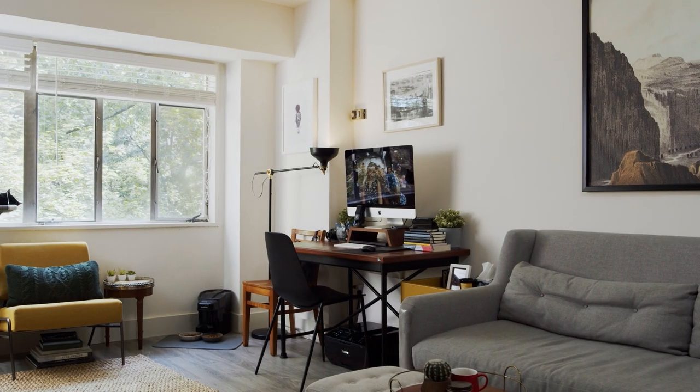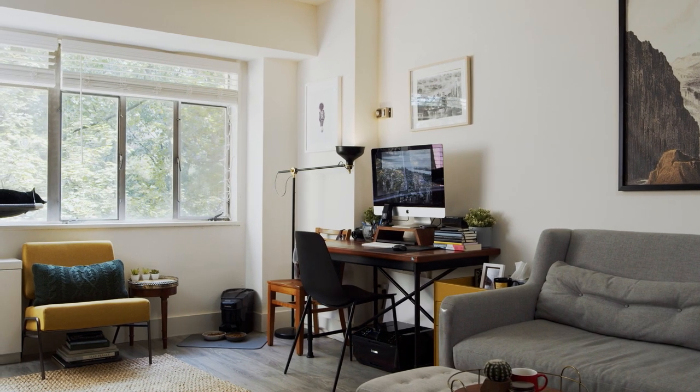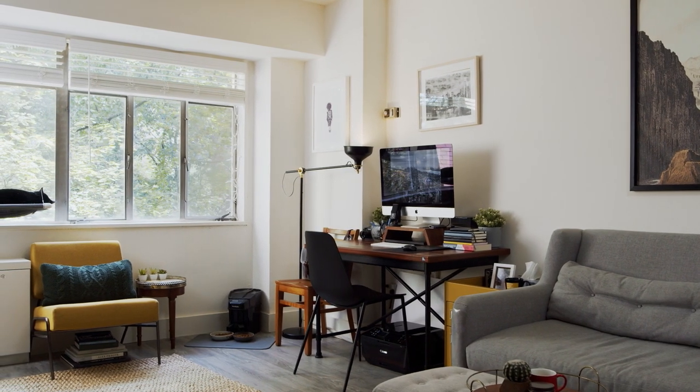All in all we needed a desk setup that worked well for editing photos and videos but also complimented the living room when I'm finished working. So far the setup has served us well and we love how it all fits the room.